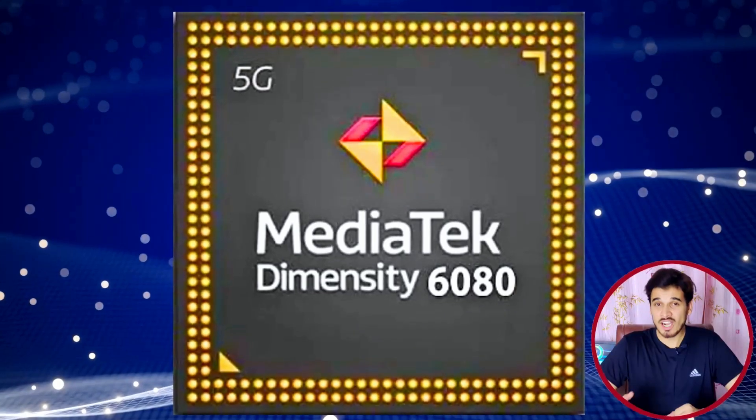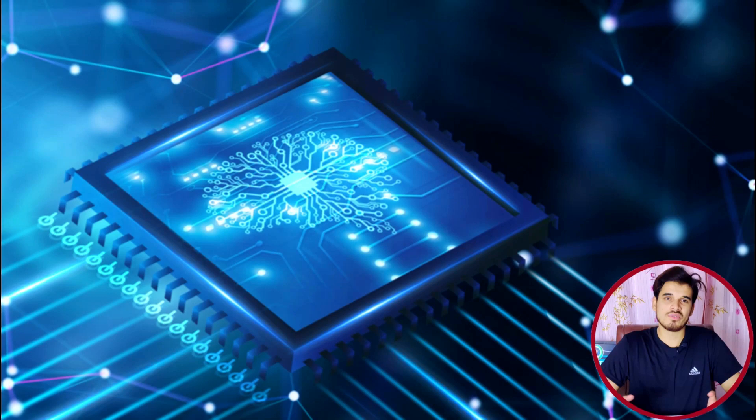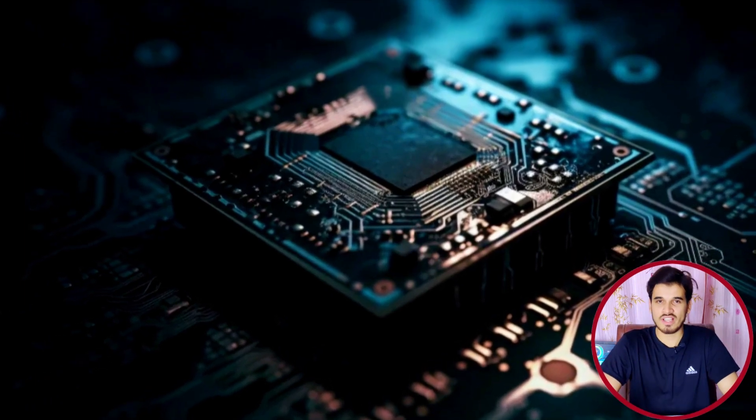The MediaTek Dimensity 6080 outperforms its predecessors due to upgraded architectures and advanced technologies, resulting in a significant performance boost. Many new budget and mid-range smartphones are going to launch with this chipset, so if you want to stay updated, please stay tuned.